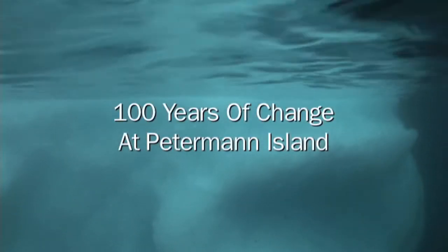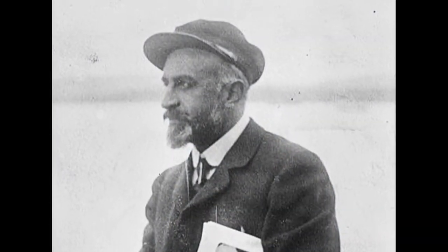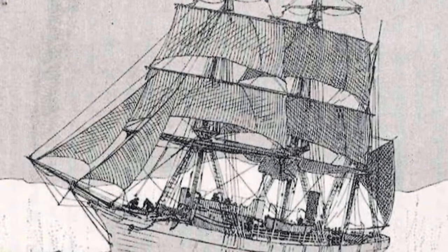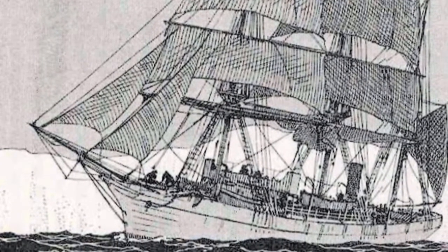Just over 100 years ago, in the heyday of what is called the Heroic Age of Antarctic Exploration, the French polar explorer Jean-Baptiste Charcot brought his ship the Porquois-Pas to study the geography and biology of the region around Peterman Island on his second Antarctic expedition.